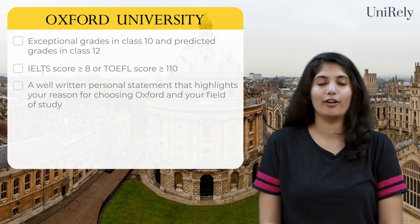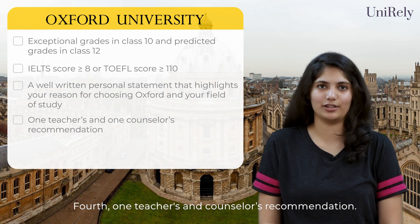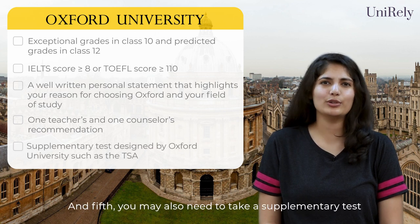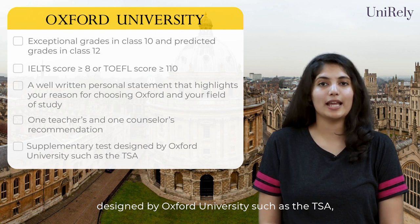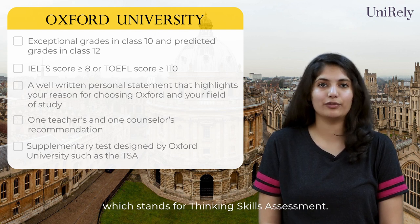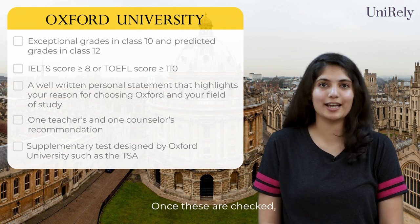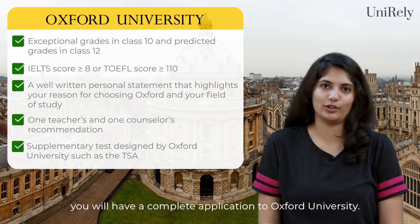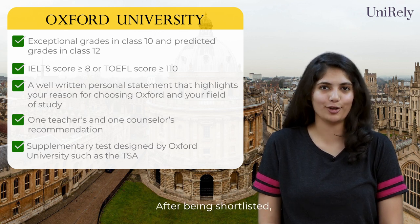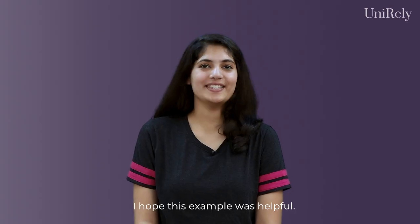Fourth, one teacher's and one counsellor's recommendation. Fifth, you may also need to take a supplementary test designed by Oxford University, such as the TSA, which stands for Thinking Skills Assessment. Once these are checked, you will have a complete application to Oxford University.